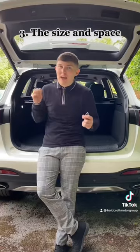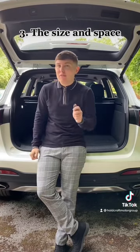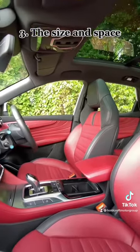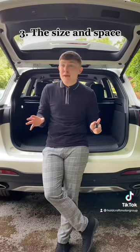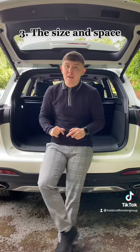Number three, the size and space. The MG HS is bigger than some of its rivals on the market for less of the price. The front and back seats are both very spacious, as well as numerous compartments to store your items. Not to mention the very impressive boot space that has automatic boot opening and closing.